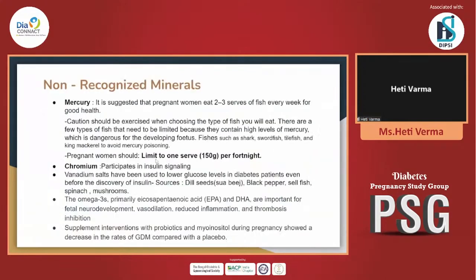A few minerals we don't look upon enough include mercury, where we must be extremely cautious in pregnant women. High mercury sources can cause dangerous complications, even death. Fishes such as sharks, swordfish, tilefish, and mackerel, which are high in mercury, should be completely avoided. Even if patients are non-vegetarian and eating fish, limit it to only 1.5 grams per fortnight — that is once in 15 days.